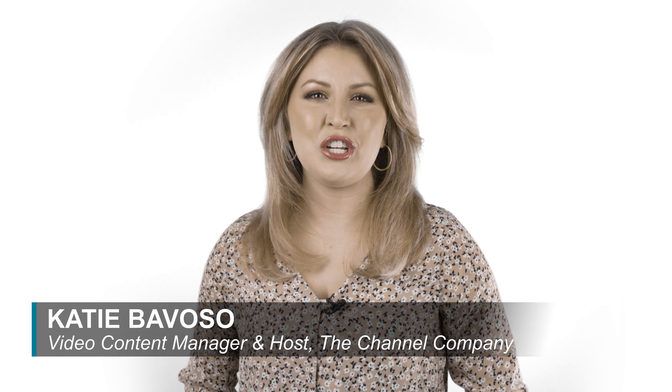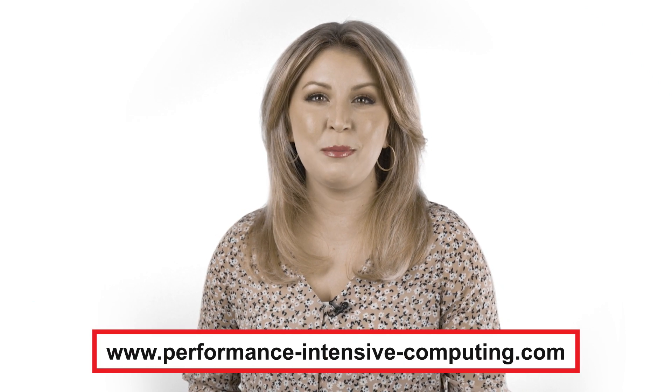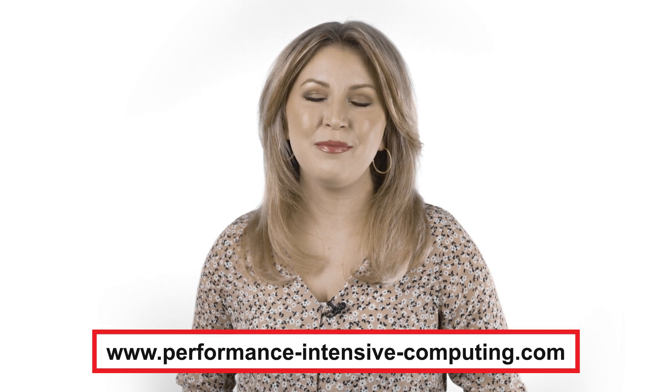Learn more about the technology powered by the AMD and Supermicro partnership at the web address below and find out what Supermicro's AMD solutions have to offer. I'm Katie Bavoso. Thanks for watching.